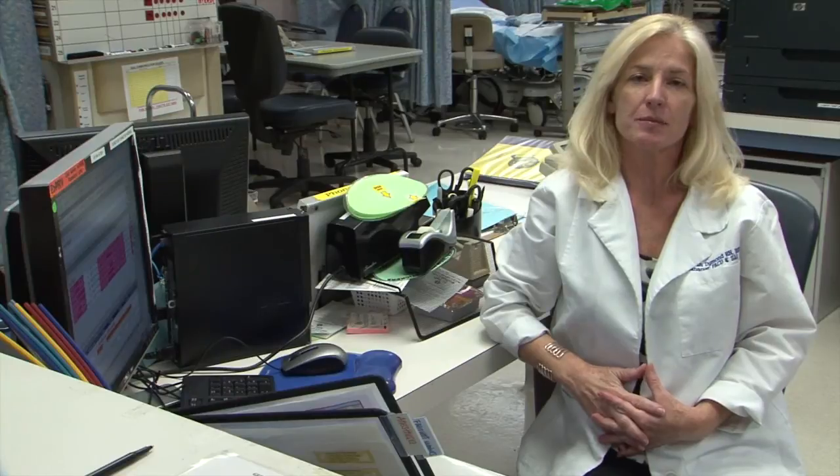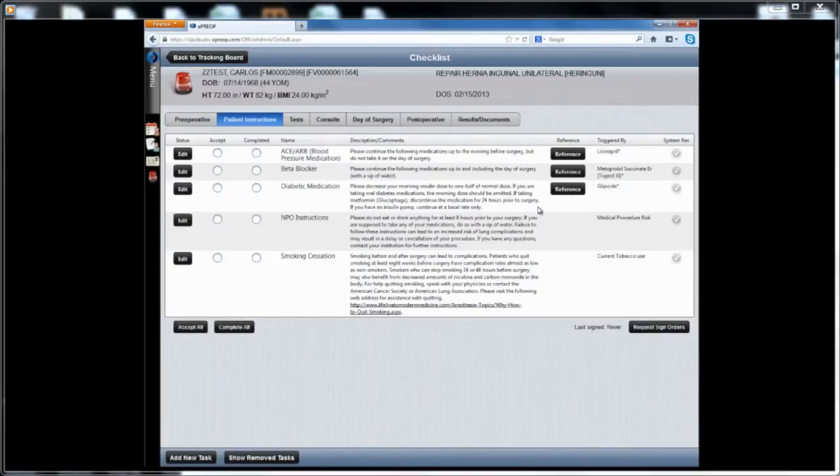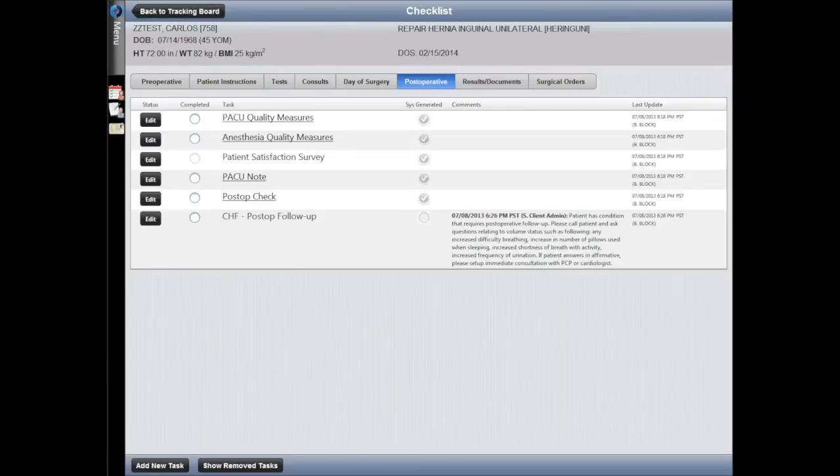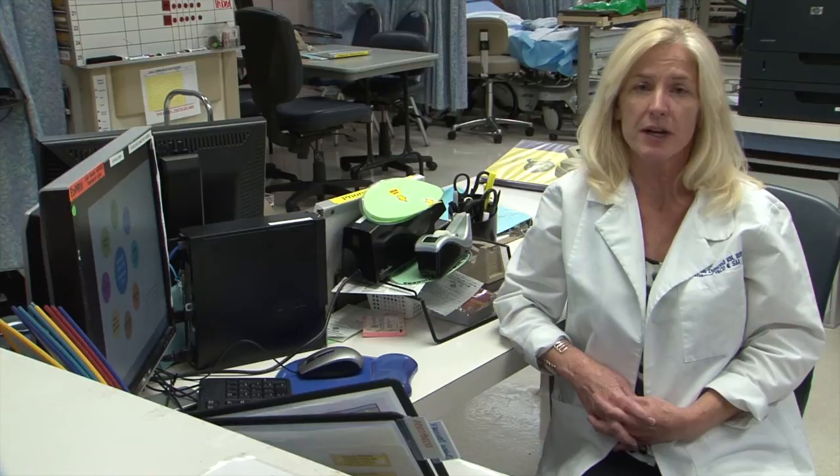Hi. My name is Deborah Diamond. I'm the PAC-USAA manager at St. Jude Fullerton. ePreOp is a great platform. The clinical decision support shows all pre-op patient instructions and testing requirements. They can even flag specific high-risk patients for follow-up. This can help decrease the risk of postoperative complications like CHF admissions, blood clots, or surgical site infections.